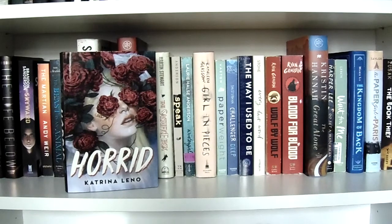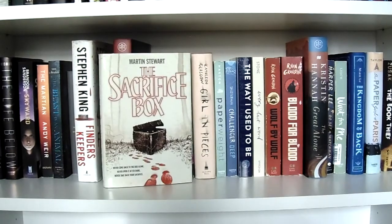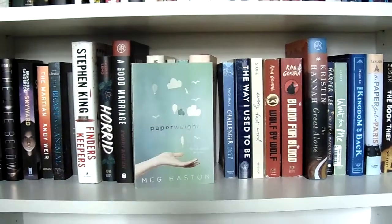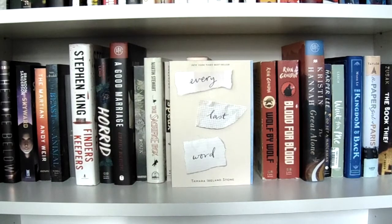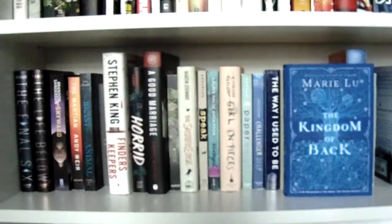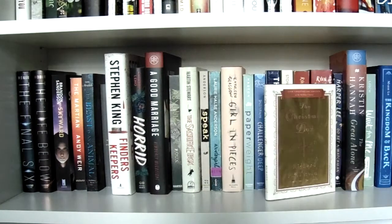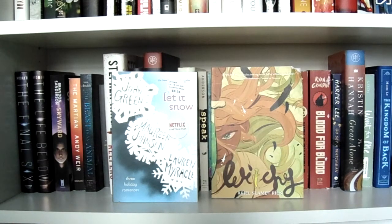The Owlcrate edition of Horde by Katrina Leno, A Good Marriage by Kimberly McCreight, Asylum by Madeleine Roux, The Sacrifice Box by Martin Stewart. Then: Speak and Wintergirls by Laurie Halse Anderson, Girl in Pieces by Kathleen Glasgow, Paperweight by Meg Haston, Challenger Deep by Neal Shusterman, The Way I Used to Be by Amber Smith, Every Last Word by Tamara Ireland Stone. Then historical fiction: Wolf by Wolf and Blood for Blood by Ryan Graudin, The Great Alone by Kristin Hannah, Go Set a Watchman by Harper Lee, Wait for Me by Caroline Leach, the Owlcrate edition of The Kingdom of Back, The Paper Girl of Paris by Jordan Taylor, The Book Thief by Markus Zusak, The Christmas Box by Richard Paul Evans. And then two books on a different shelf: Let It Snow by John Green, Maureen Johnson, and Lauren Myracle, and Witchy by Arielle Jovellanos.